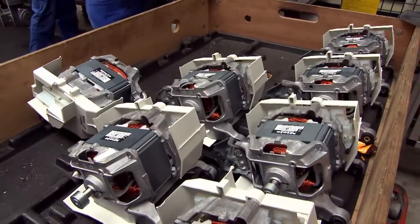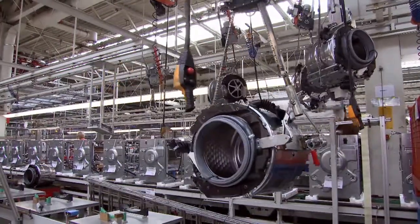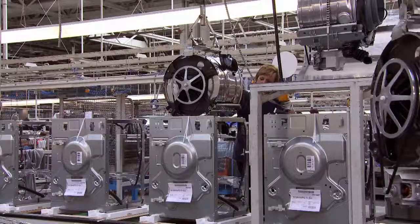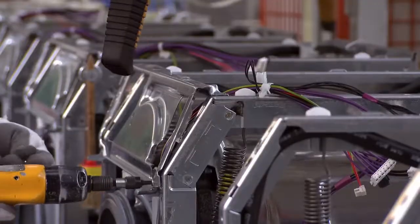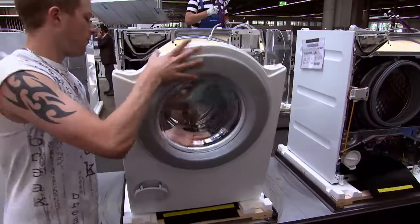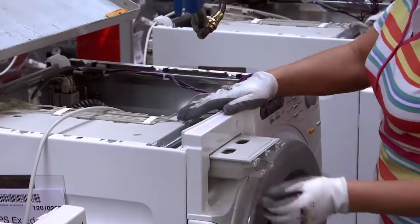Next, motors are attached to the drums, which are then sent floating through the air to the main assembly area. On this assembly line, drums are married to their chassis, and many busy hands do the work of connecting front and side panels, electrical components, and detergent trays.